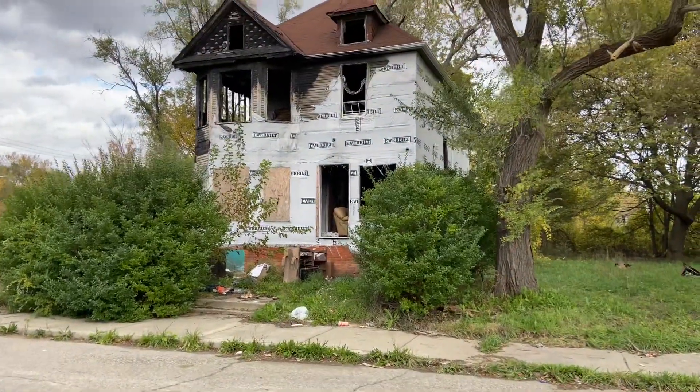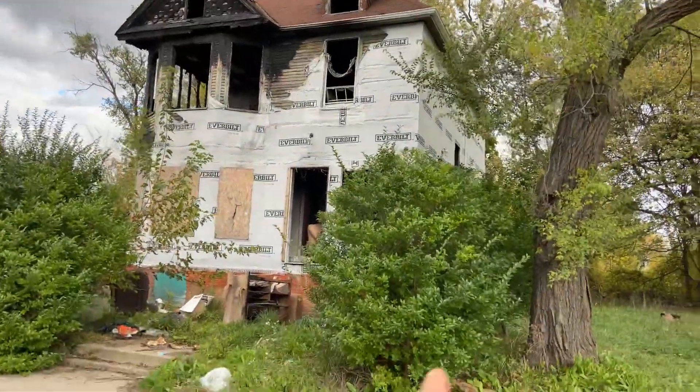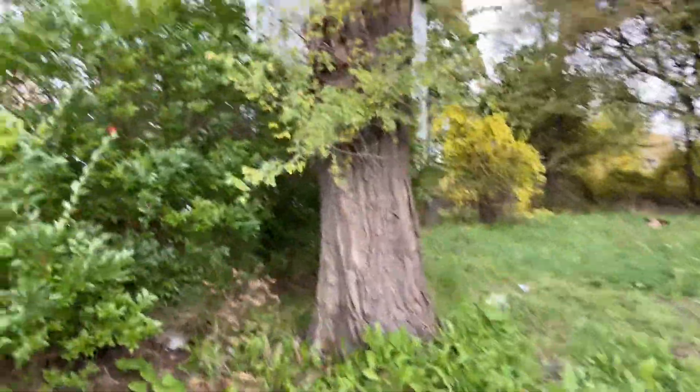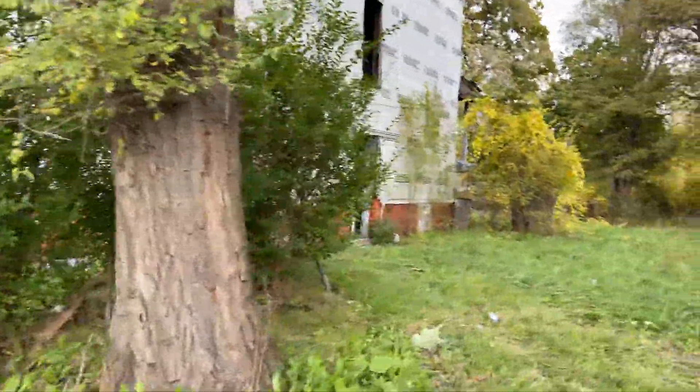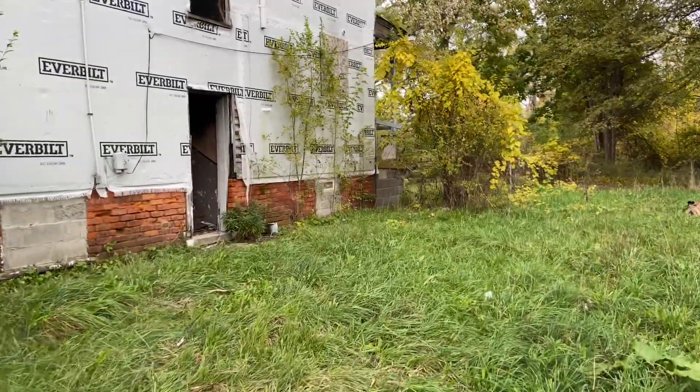Thank you for checking out my video. This is going to be an interesting house to explore. I obviously can't go in from the front side, so I'll go around to the other side and we'll see what we find.